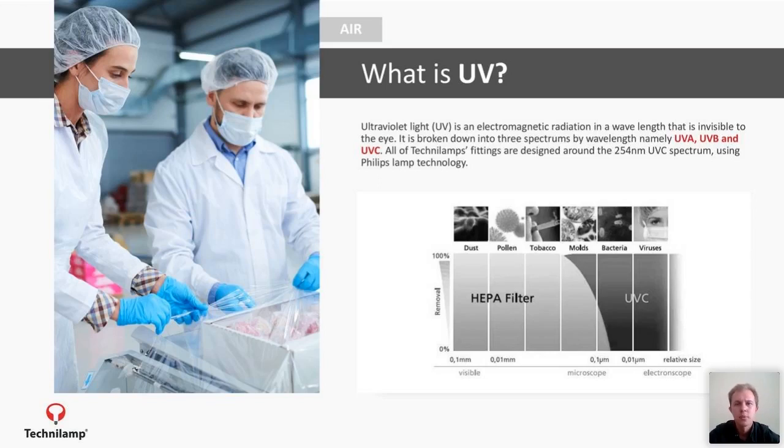The main focus point for today would be UVC. As I mentioned, we can disinfect air, water, and surfaces, and we use Philips technology. As you can see on the slide, this shows the size of particles that UVC can actually penetrate. After your HEPA filters in an air application, such as an air conditioner, you can use a HEPA filter to get rid of dust, pollen, and tobacco. UVC focuses on the smaller particles — molds, bacteria, and viruses.